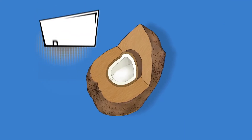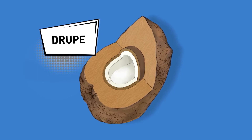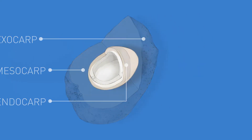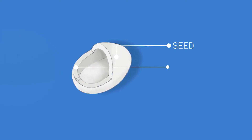The coconut is a drupe, or stone fruit, which means that its seed is wrapped in three layers: the exocarp, the mesocarp, and the endocarp. Thus, the seed is all that is under the endocarp — the pulp and the coconut water.